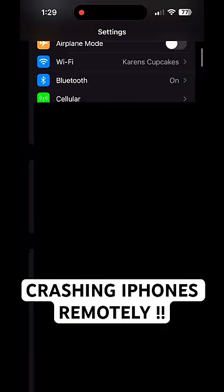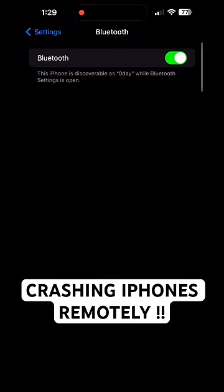If you're in a public place and you don't want this to happen, disable Bluetooth from your settings, not the control center.